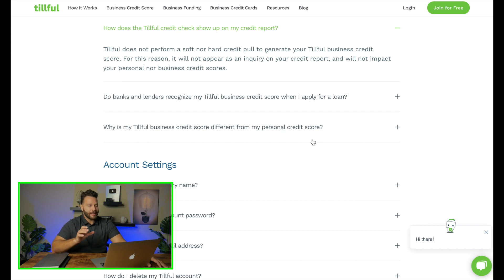One last important thing: Tillful does not perform a soft pull or a hard credit pull to generate your business credit score. For that reason, it will not appear as an inquiry on your credit report and will not impact your personal or business credit. It goes off their algorithm and some proprietary publicly available information, which they bring into their system to generate your score.